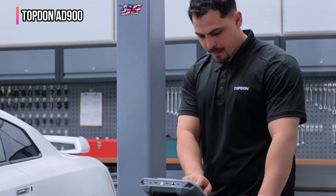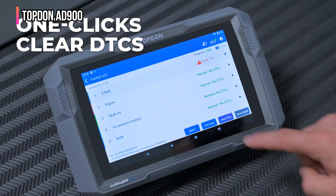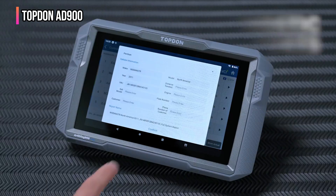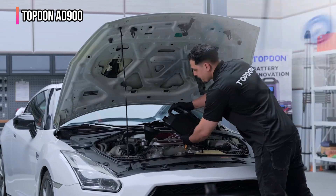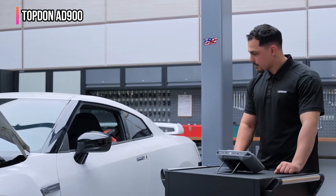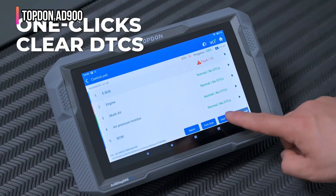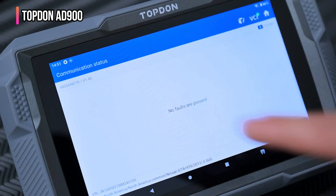VCI cables are also included for flexible connectivity options. The ArtiDiag 900 Lite also offers a DTC repair guide function with fault code definitions for all systems, aiding in issue diagnosis and repair guidance. It supports FCA Auto Auth and provides wide vehicle coverage for over 90 models and more than 10,000 cars from 1996 to this year. The device comes with two years of free software updates, and the package includes the scanner, power adapter, VCI, USB cable, OBD-II extension cable, carrying case, user manual, and quick user guide.